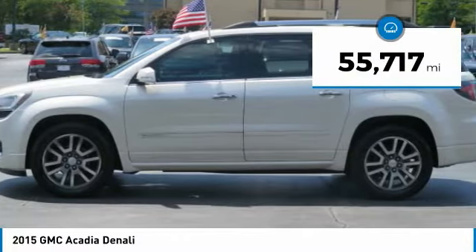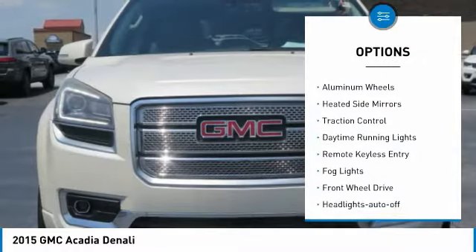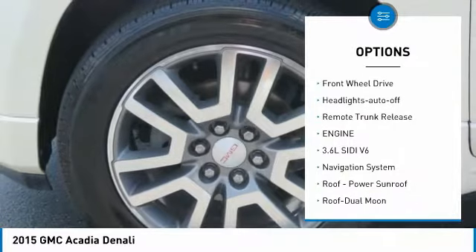This vehicle has less than 60,000 miles. Here are some of this vehicle's great options: towing package, aluminum wheels, heated side mirrors, traction control, daytime running lights.